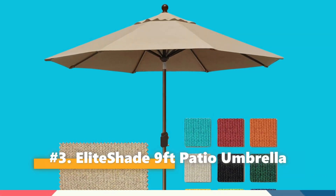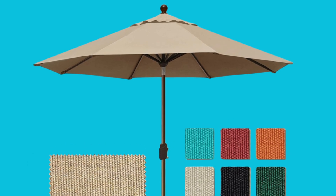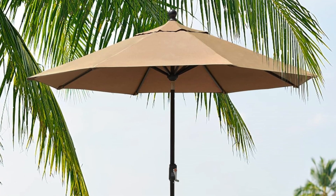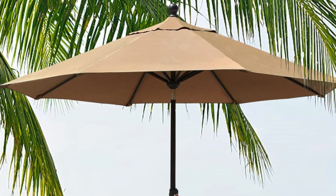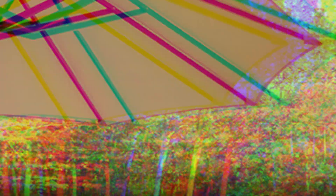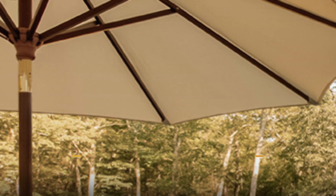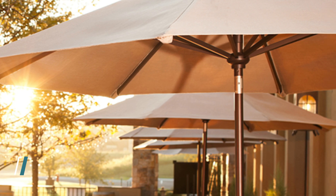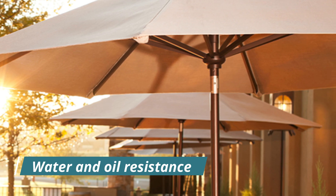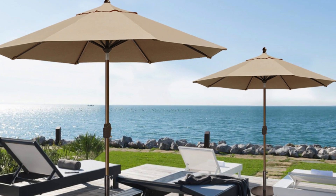Our third pick is the Elite Shade 9-Foot Patio Umbrella. The Elite Shade USA 10-year non-fading 9-foot market umbrella stands out as a premium choice for those seeking durability and style in their outdoor spaces. Its canopy, made from 100% solution-dyed acrylic fabric, offers unmatched resistance to fading, boasting a 10-year non-fading guarantee. This superior material also provides excellent water and oil resistance, ensuring that the umbrella maintains its vibrant heather beige color and functionality over time.